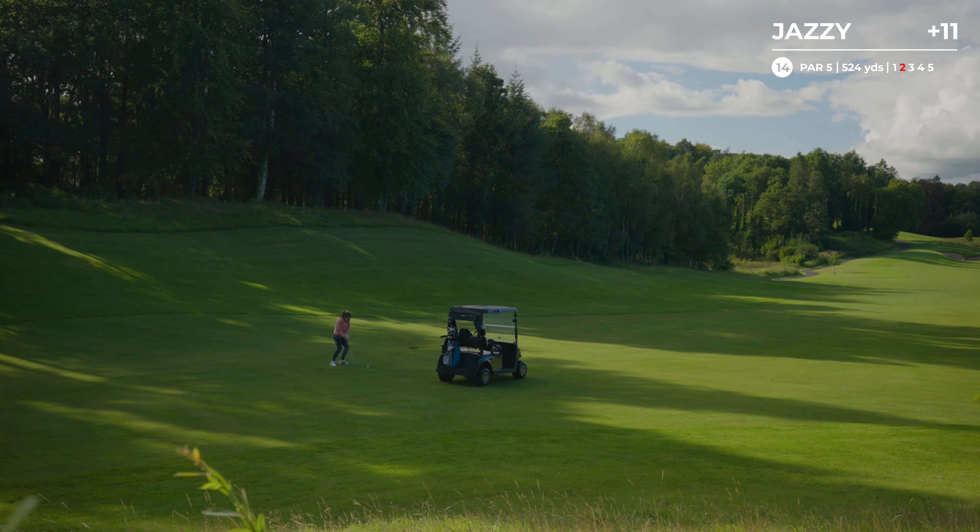Oh, confident. Straight in. Yes! Lovely. Well, what an incredible hole. That was absolutely beautiful. Pretty happy with the two putt there, not bad chip. Just an absolute pleasure to play. Tricky par four, but if you like a good challenge, I think this is the hole that you're going to love best on this golf course.